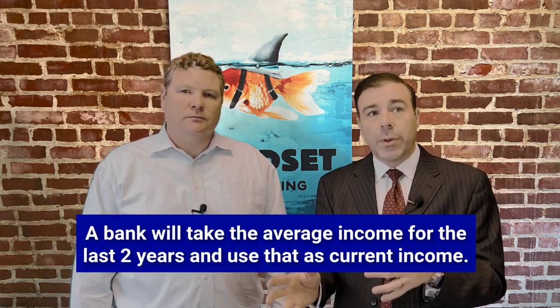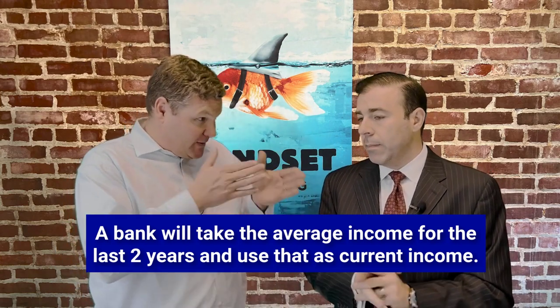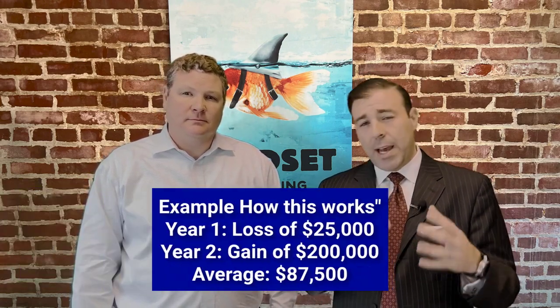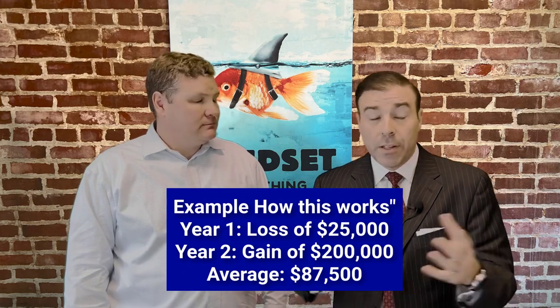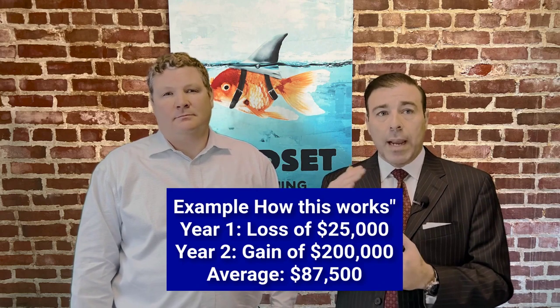What do you do with those tax returns? We take the average of the two years when you're self-employed to come up with that income. Taking the average of the last two years can create big problems if you just started a new business. Imagine you start a business in year one and show a loss on your taxes of about $25,000. Then year two, the business is up and running and you're killing it — you make $200,000. In the eyes of the bank, your annual income would be $87,500.